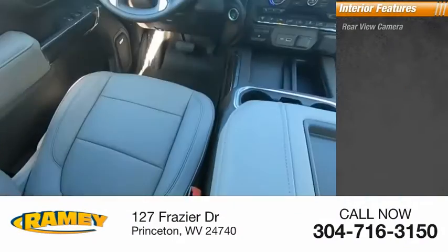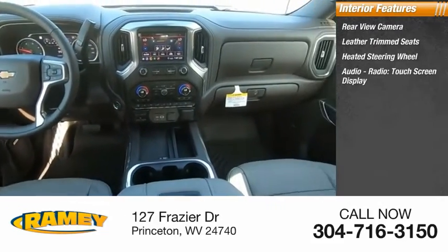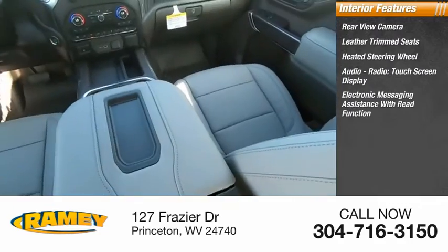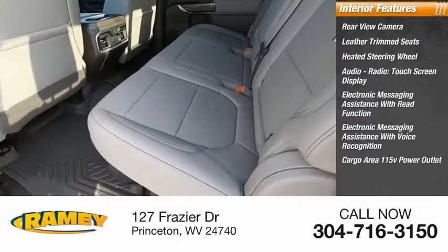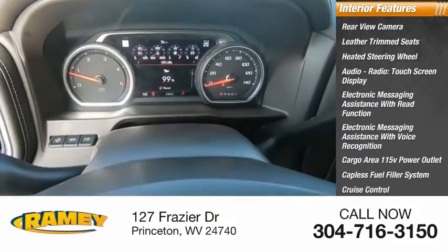Inside you'll find rear view camera, leather trim seats, heated steering wheel, audio radio, touchscreen display, electronic messaging assistance with read function, electronic messaging assistance with voice recognition, cargo area, 115 volt power outlet, capless fuel filler system, cruise control, and trip computer.